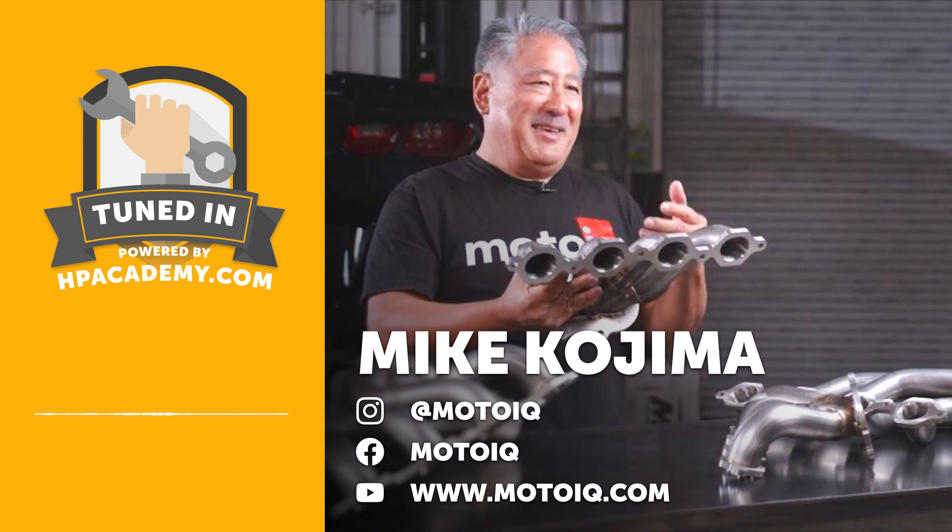Before we get into our interview, for those new to the Tuned In podcast, High Performance Academy is an online training school. We specialise in teaching people how to make their cars faster, covering engine tuning, building, and wiring — but today we're focused on suspension and optimisation. In particular, we have our motorsport wheel alignment course, which will teach you the fundamentals of wheel alignment, why we use certain settings, and how to use cost-effective equipment in your home garage or at the side of the racetrack to align your car accurately yourself.